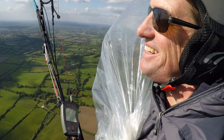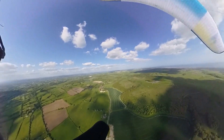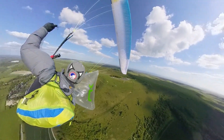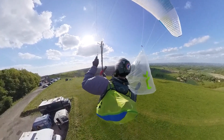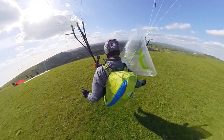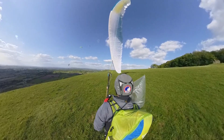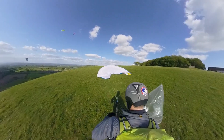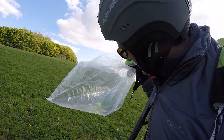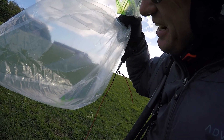So what we're going to do now is go down and land. It's deflated a little bit, but I think that's because the air pressure is higher down here. Let's take this home and see if we can get our cloud back in the fridge.